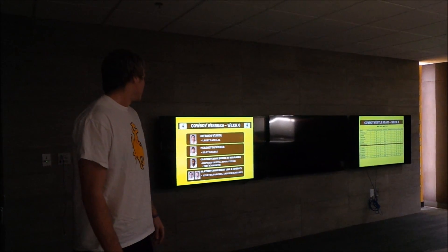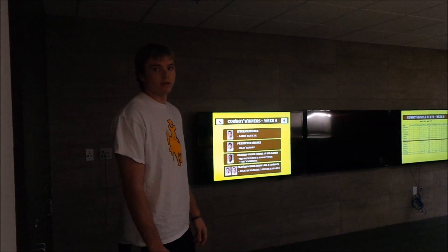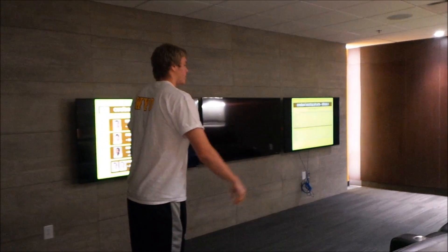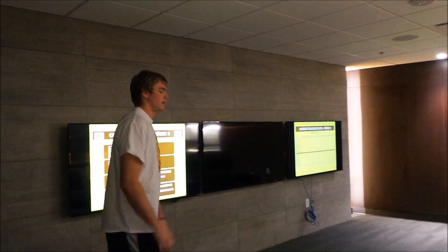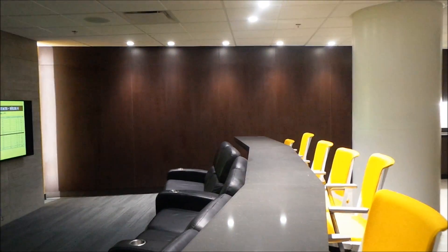Coaches can put stats up. Every week we have halfway-up stat winners, and coaches put that up on the TV so we can all see. A lot of the time guys will be in here resting, napping before practice, just getting ready for a practice or game. This team room has a lot more seats, so we can all sit in here if we want to have a team meeting or anything like that.